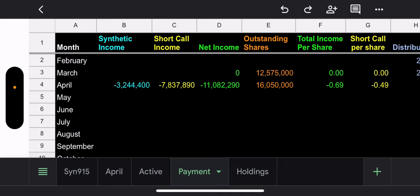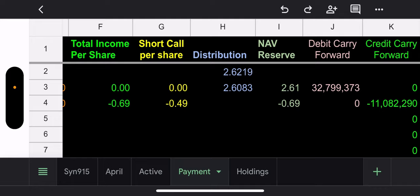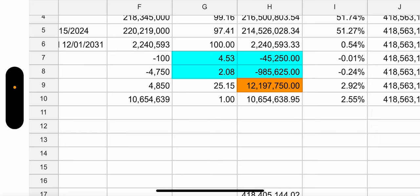Here's the income recap. They have $3.2 million in synthetic income and $7.8 million in short call income — total net income of $11 million. That comes to about $0.69 per share based on total income, or $0.49 per share based on short call income. The holdings are synthetic, expiring May 17th. Net asset value is $418 million. The NAV is $2,607 and the trade price is $2,613.